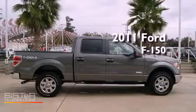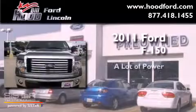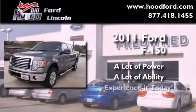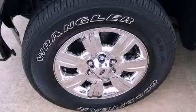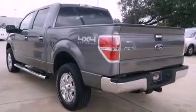This is a 2011 Ford F-150. Features include alloy wheels, a low tire pressure indicator, cruise control, a multi-disc CD player, and a leather-wrapped steering wheel.